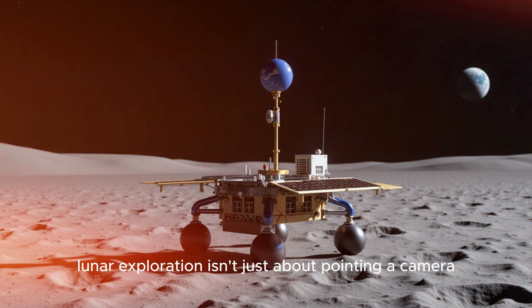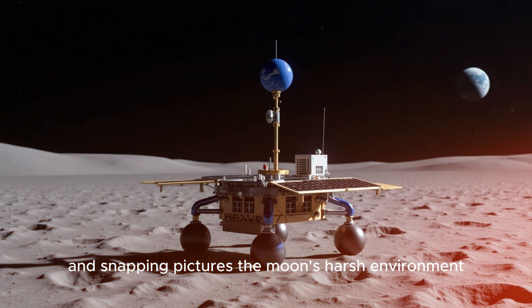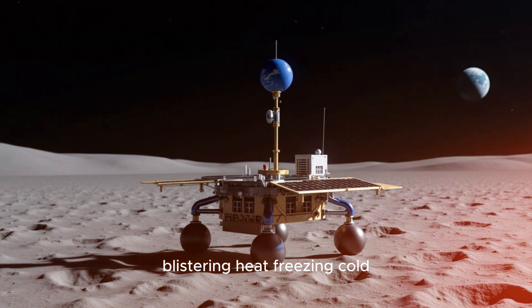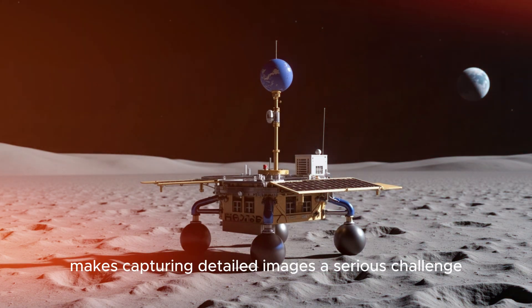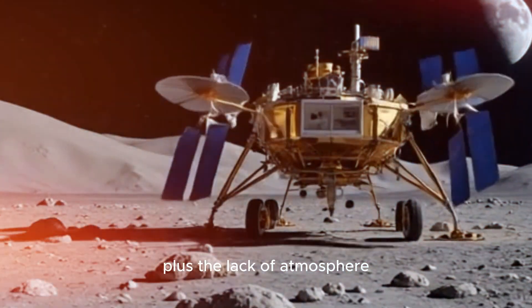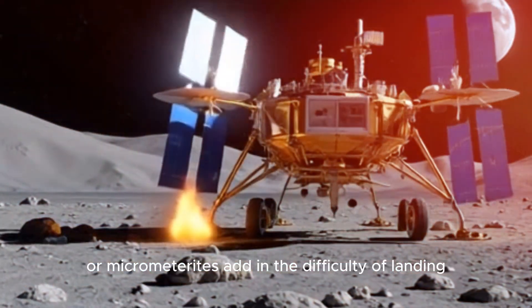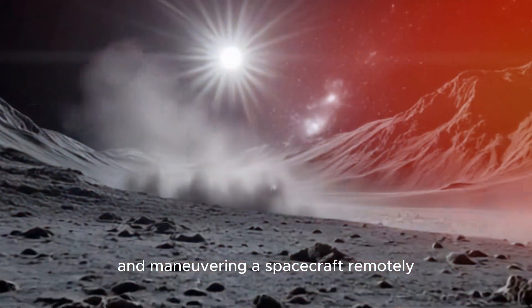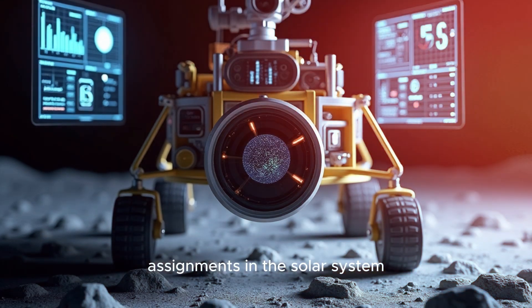Lunar exploration isn't just about pointing a camera and snapping pictures. The moon's harsh environment — blistering heat, freezing cold, and razor-sharp dust — makes capturing detailed images a serious challenge. Plus, the lack of atmosphere means there's no natural protection against radiation or micrometeorites. Add in the difficulty of landing and maneuvering a spacecraft remotely, and you've got one of the toughest photography assignments in the solar system.